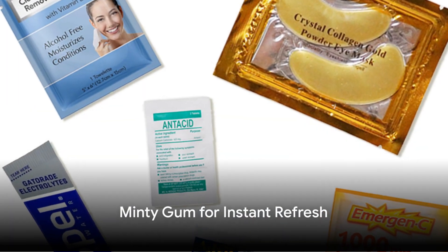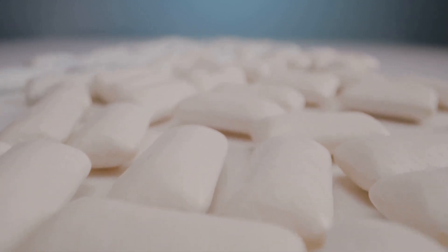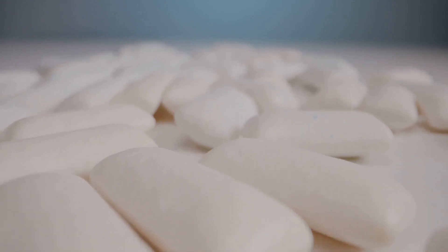Need a quick refresh? Each Rally Bag includes a piece of minty gum to freshen your breath instantly. It's perfect for those moments when you need a little pick-me-up between venues or after enjoying some party snacks.